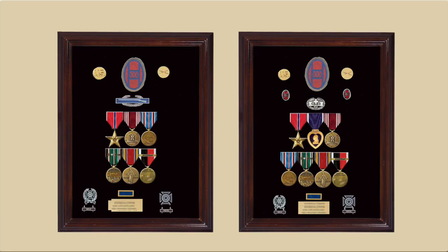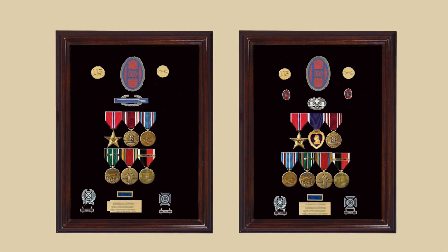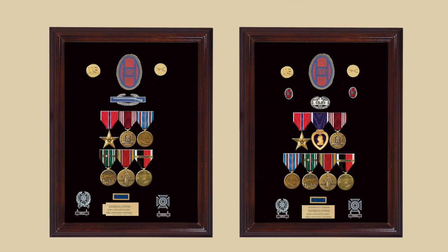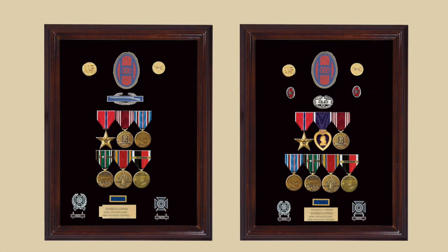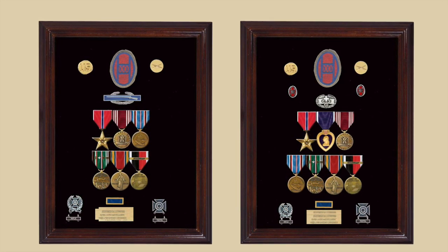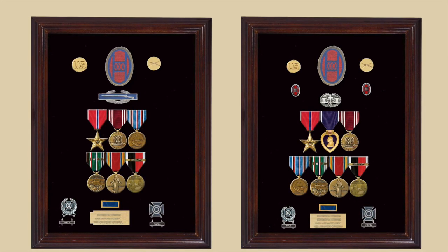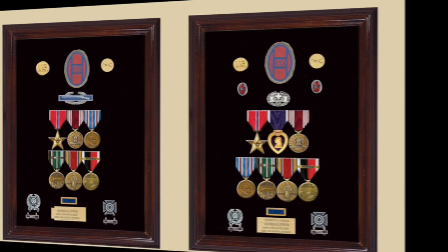At the end of the war, a combat infantryman would have a display case with the Bronze Star, the Good Conduct Medal, the American Campaign Medal, the ETO Medal with appropriate campaign stars, the Victory Medal, and the Occupation Medal, as well as the Presidential Unit Citation and shooting badges. The combat medic display also includes a Purple Heart between the Bronze Star and the Good Conduct Medal. With 18,000 casualties, many of their awards displays included the Purple Heart Medal.